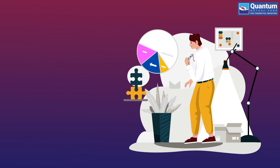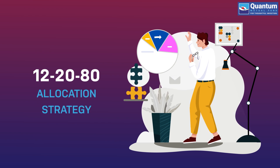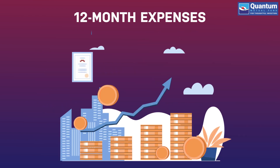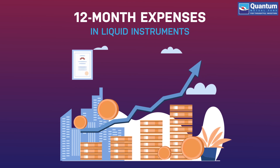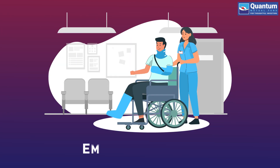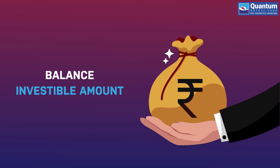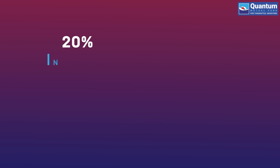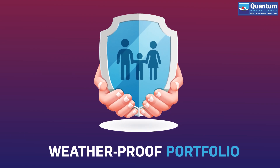One of the many diversification strategies followed for asset allocation is the 12-20-80 strategy. Under this rule, you should park 12 months of your monthly expenditure in liquid funds — that acts as your safety net in times of emergencies. Out of the balance investable amount available, you should invest 20% in gold and the balance 80% in equity funds, so as to build a weatherproof portfolio.